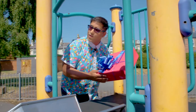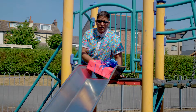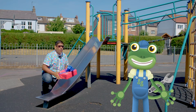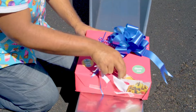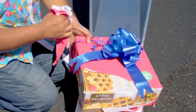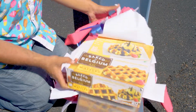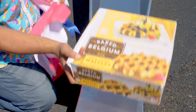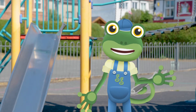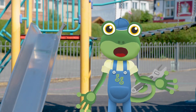Look Gecko! There's another treat box here! Send it down the slide Mr T! I wonder what it is! Hooray! It's a big box of waffles! Shall we get back in the van and find some more treat boxes?